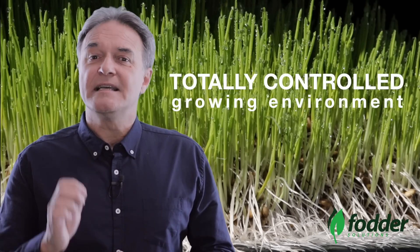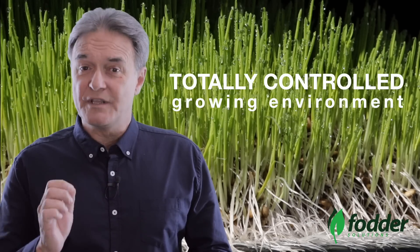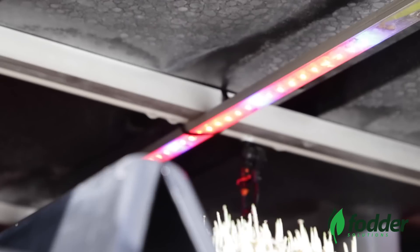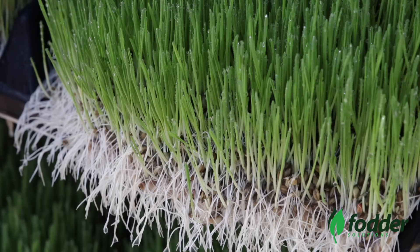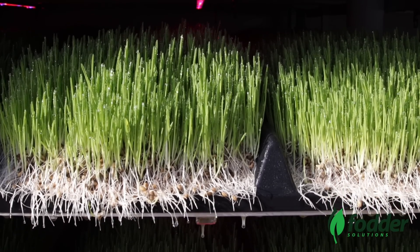The secret to the success of Fodder Solutions lies in its ability to totally control the growing conditions within each system. Factors such as temperature, watering rates, and specific light sequences all play a vital role in producing top quality nutritious fresh livestock feed 365 days a year.